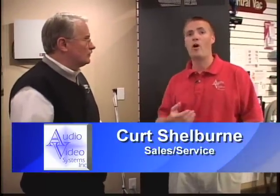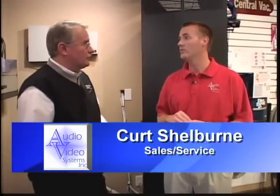Tell me real quickly — what do you guys do? Basically, we do everything in the home for audio and video. We do the structured wiring, which covers phones, data, Cat5, and sound. We also get into security and surveillance, and also home theater.